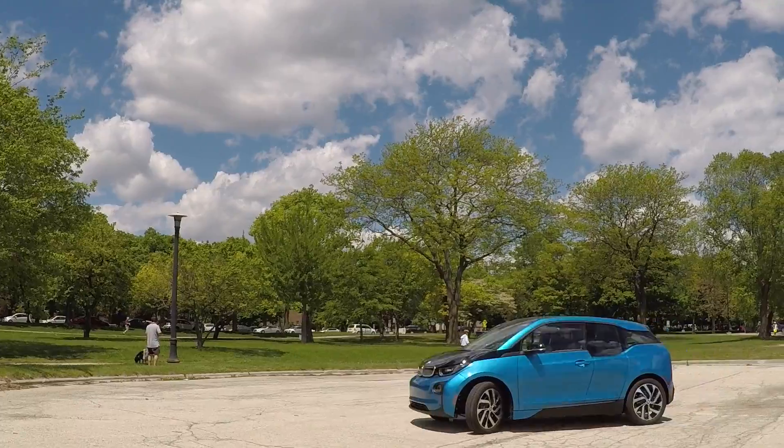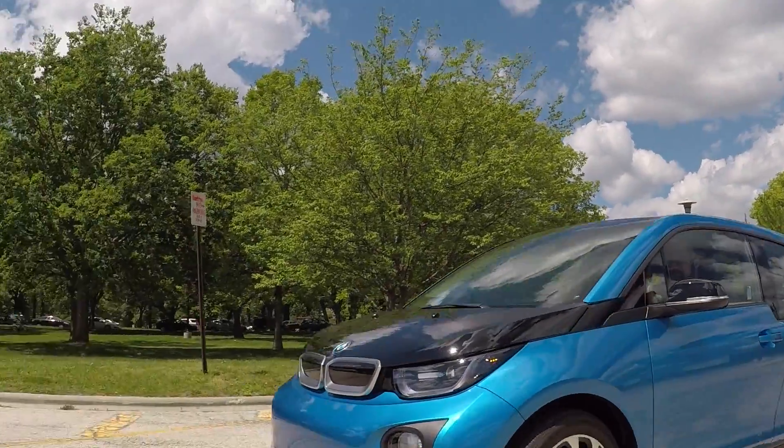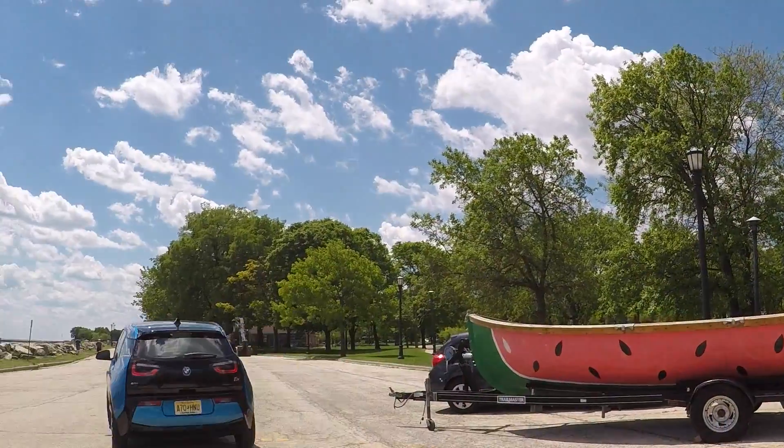There's a price tag associated with all this technology, and our test vehicle is up around $56,000, which is a big chunk. But when you think that most electric vehicles are currently around the $40,000 range once you've put some good options on them, you know you're getting a lot more with this.